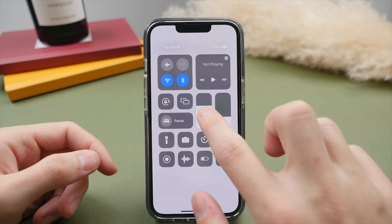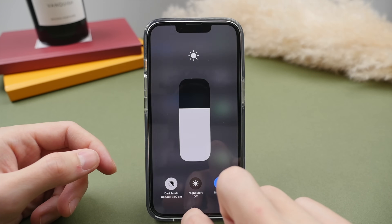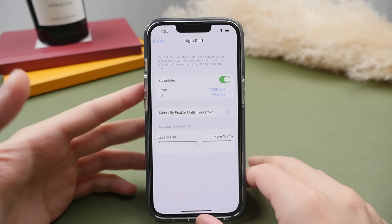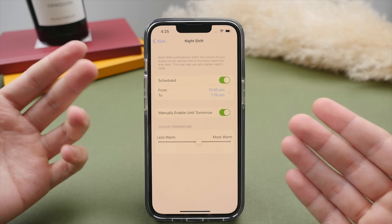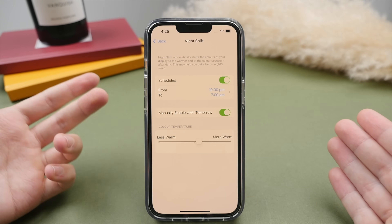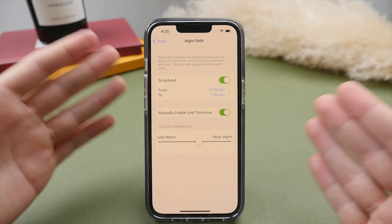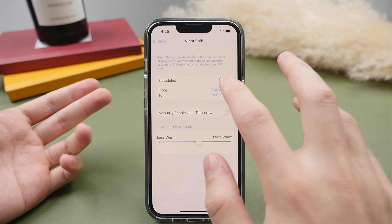You can toggle True Tone in Settings, but a quicker way is via the Control Center — swipe down from the top right corner and press and hold the brightness toggle. Here you can also quickly switch between light and dark mode. Beneath that, we have Night Shift, which takes the warm toning to an even more extreme level, making the screen appear almost orange to minimize blue light. If blue light causes you headaches or disrupts your sleep, you can schedule Night Shift to turn on in the evenings — but turn it off when editing photos or videos.